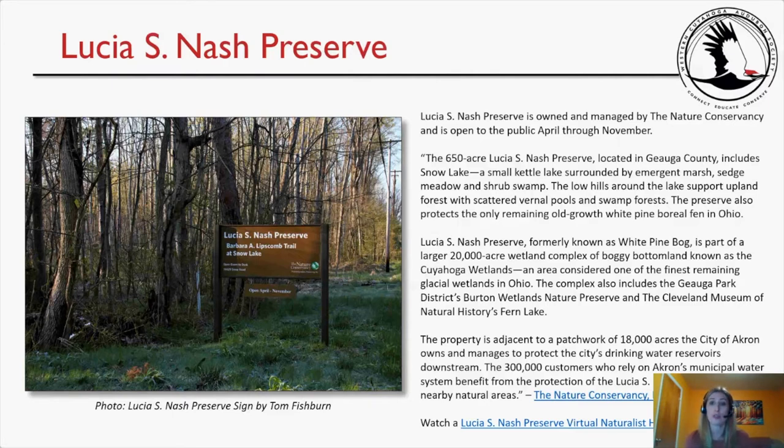Lucia S. Nash Preserve, formerly known as White Pine Bog, is part of a larger 20,000-acre wetland complex known as the Cuyahoga Wetlands, considered one of the finest remaining glacial wetlands in Ohio. The complex also includes Burton Wetlands Nature Preserve and Fern Lake. The property is adjacent to 18,000 acres the city of Akron owns to protect its drinking water reservoirs, and 300,000 customers benefit from the protection of the preserve.